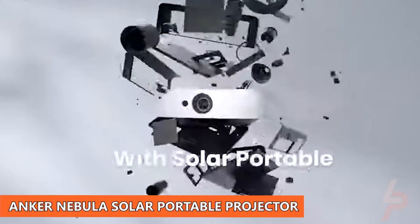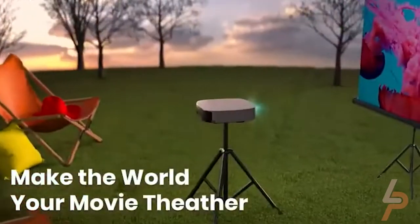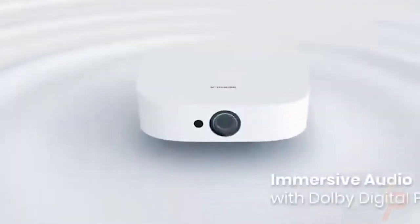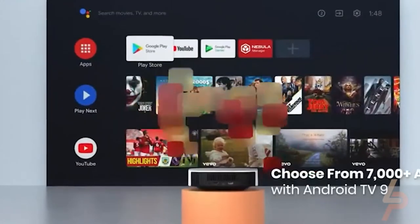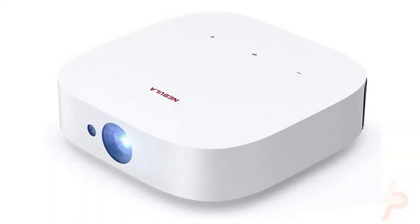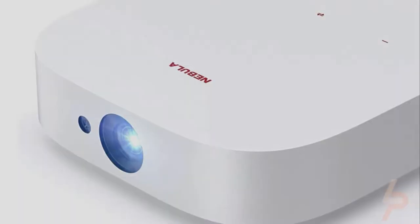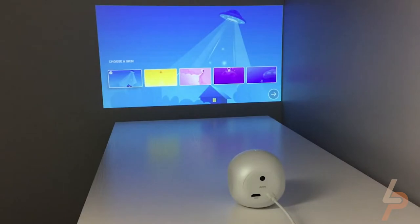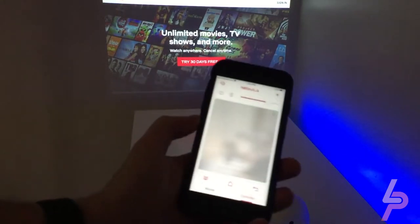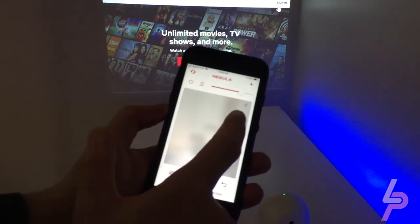Anker Nebula Solar Portable Projector. Typically, when you think of home theater projectors, you assume they require an overly involved installation process and PhD-level knowledge of gear to set it all up. But we are in an era where you can pull out the Anker Nebula Solar. Barely bigger than a book, you can point it at any wall and have it project a 120-inch, 1080p version of your favorite Netflix movie without needing to configure your picture settings or find a power outlet. Will this replace your fancy 65-inch 4K HDR TV? Absolutely not. But for those moments when you're craving the movie theater experience at home, you'll understand why this made our list of cool tech gadgets.